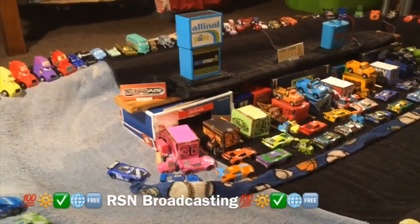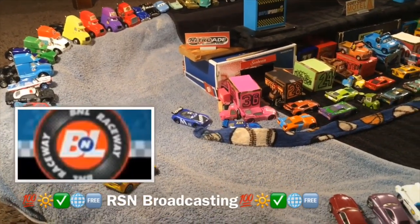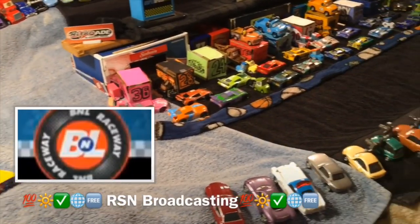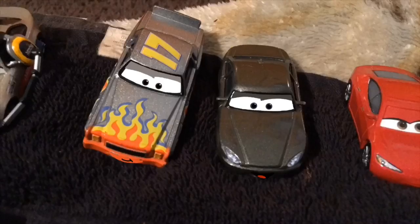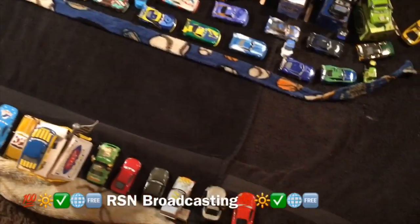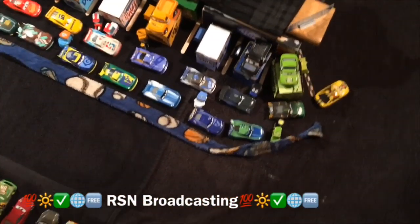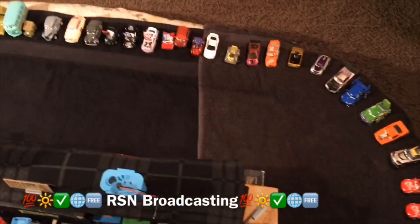Hello race fans and welcome to the BML Raceway, where today's race is the Triple Knit 310. I'm Bob Cutters with my good friend Daryl Carter, and today we are going to see the new next-gen racers — the racers of our future — take on this new renovated track.